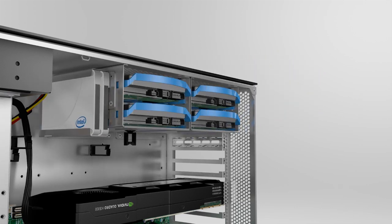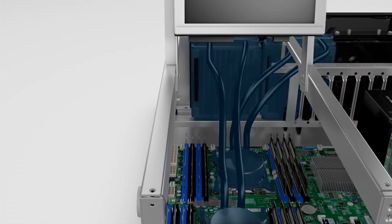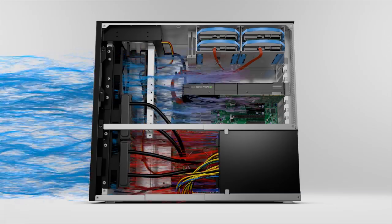Closed-loop, state-of-the-art liquid cooling keeps your system cool and quiet, while a pair of the world's finest fans from San Yodanke supply cool, filtered air to the heat exchanger and other critical components.